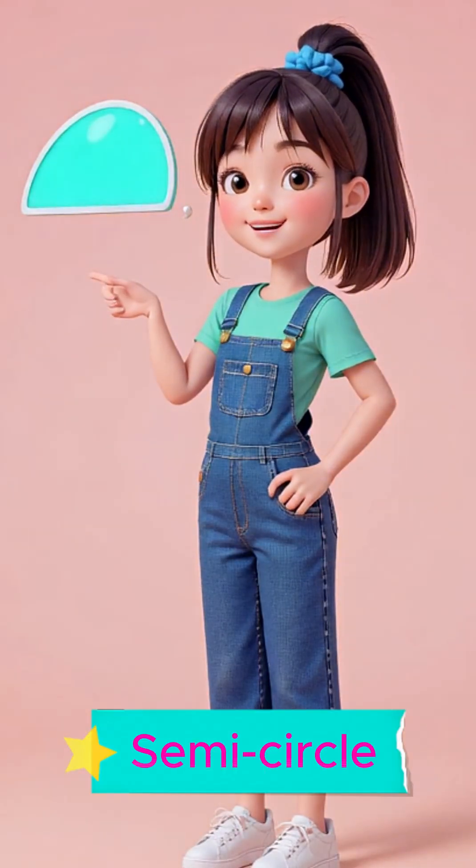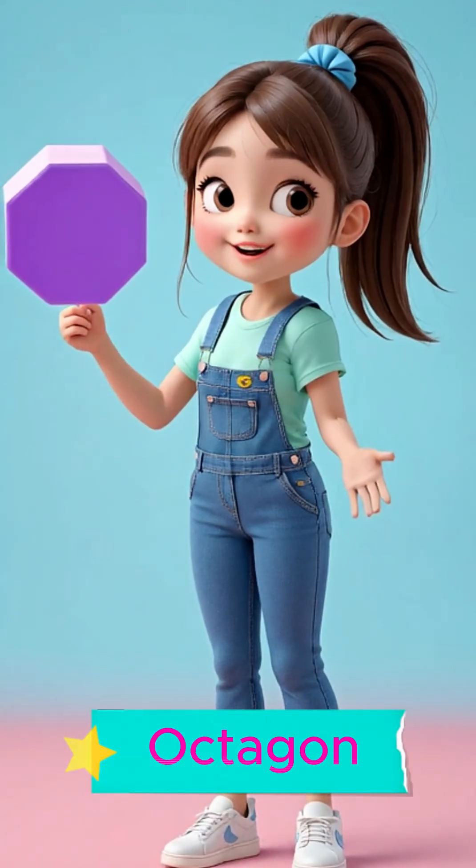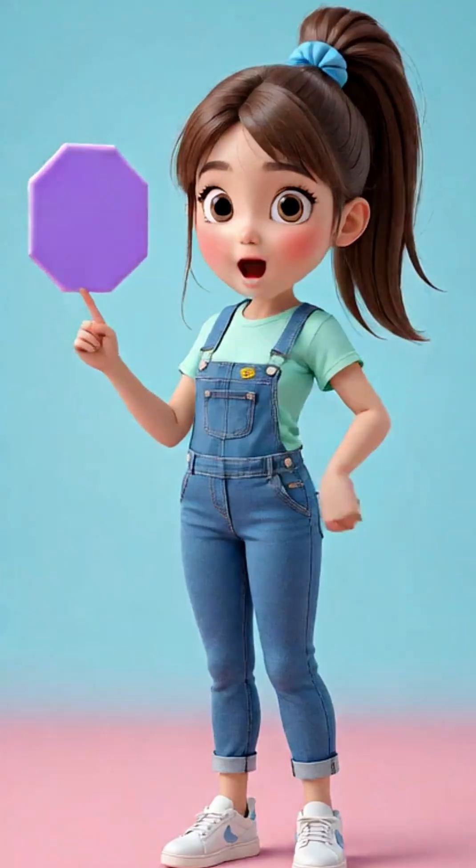This is a semicircle. Say it with me. Semicircle. This is an octagon. Say it with me. Octagon.